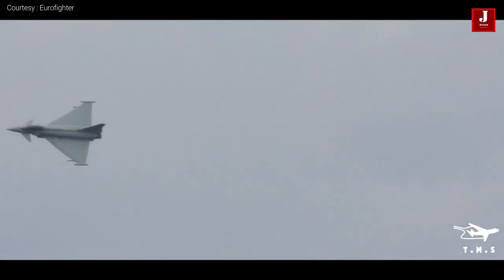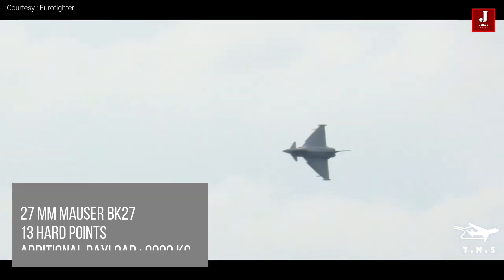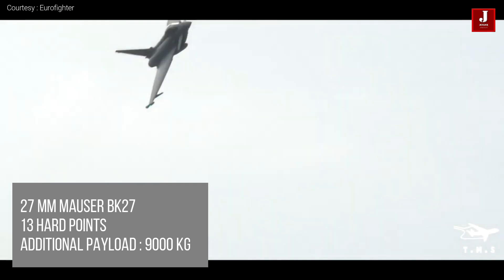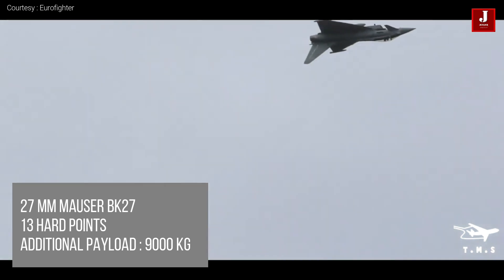Package of weapons: It has a 150-round Mauser BK-27 revolver cannon with a diameter of 27mm. The Typhoon has 13 hardpoints in total, with 8 under the wings and 5 under the fuselage pylon stations. It has the capacity to accommodate an additional 9,000 kilograms of fuel or weaponry.